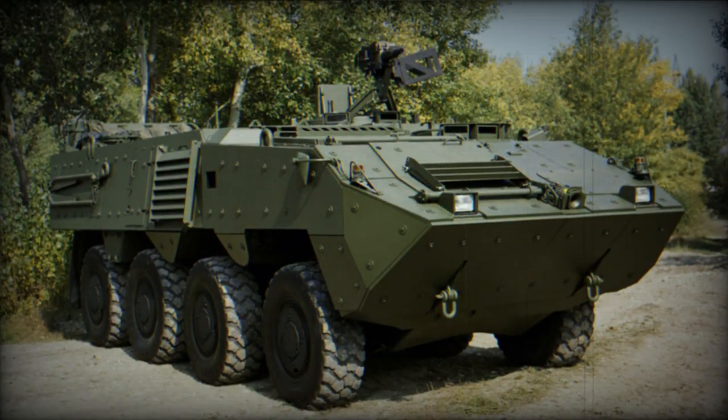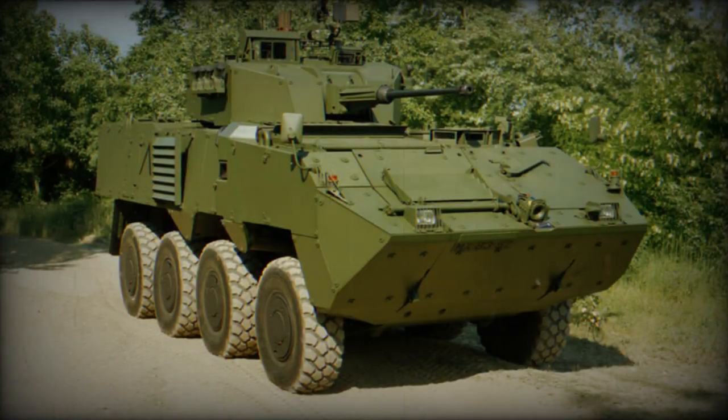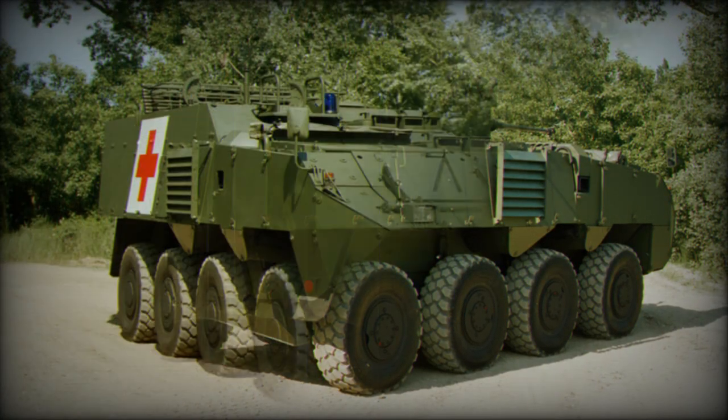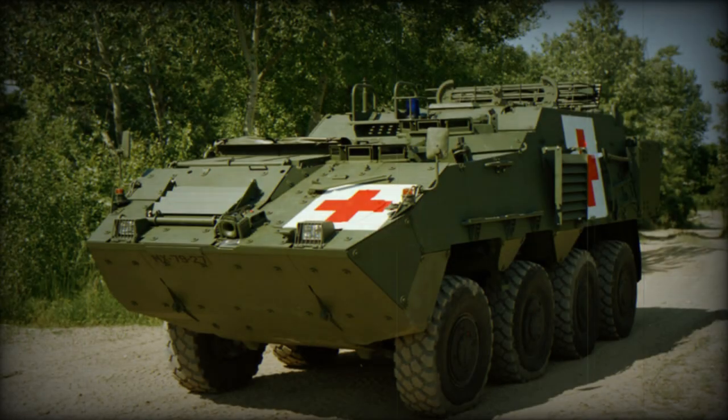Portugal ordered 268 8x8 armored vehicles in 2005. A total of 166 APCs were delivered; however, the order for the remaining 94 vehicles was cancelled in 2012. It is worth mentioning that Portuguese Pandurs have a slightly different appearance.